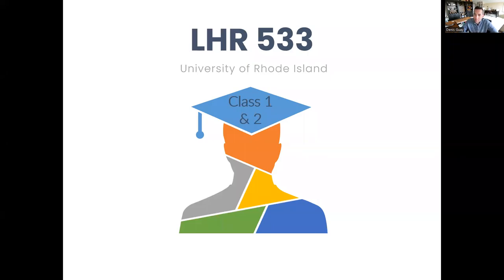Hi, everyone. My name is Dennis Guay, and I'm your professor for LHR 533. Today, I'm going to record class one and class two. It'll be one longer recording, so you can break it up based on your schedule and your needs.